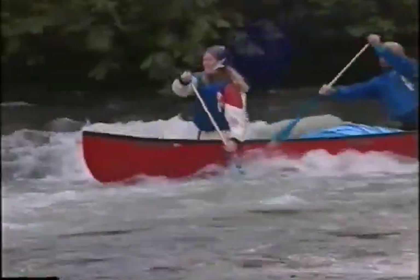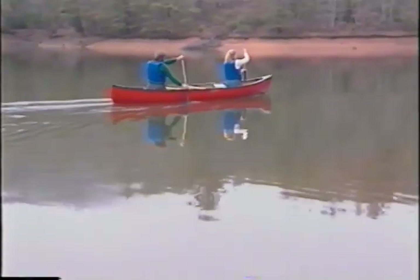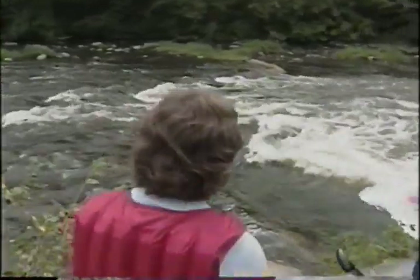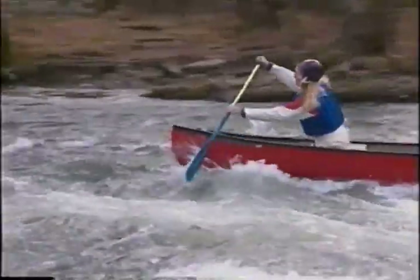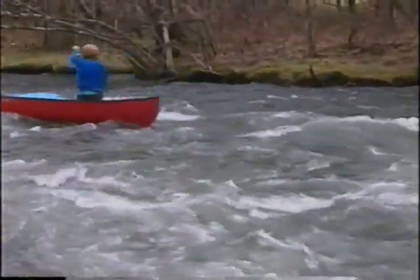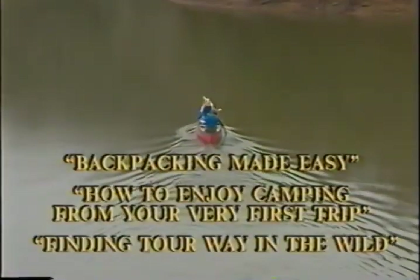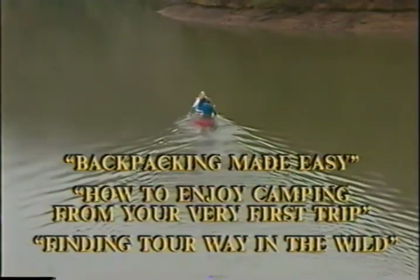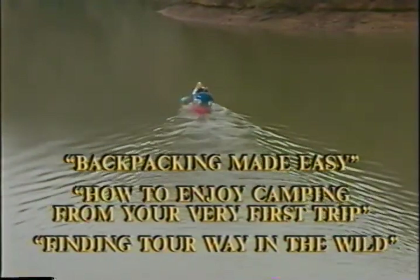Once you get comfortable performing all those maneuvers in moving water and in easy rapids, you'll be ready to venture downstream on your own. If you've taken time to practice the material we've presented, and if you're careful not to take on challenges beyond your ability, canoeing will be safe, fun, and satisfying. If you're interested in more information about outdoor activities, look for Backpacking Made Easy, How to Enjoy Camping from Your Very First Trip, and Finding Your Way in the Wild.